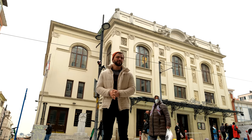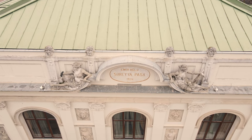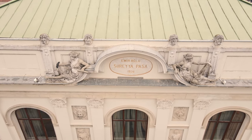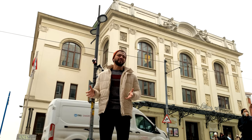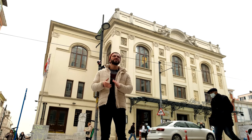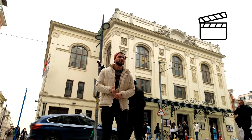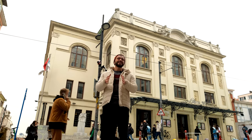The building you see behind me is the Süreyya Opera House. Look at this amazing, outstanding building with its historical structure. Kadıköy really is a fun place to live in, because anything your heart desires in terms of art and culture, you can do it here — you can go to the cinema, the opera, or the theatre. But for now, let's keep exploring.